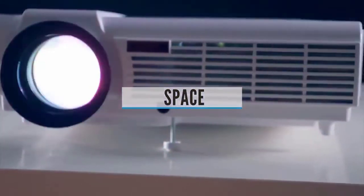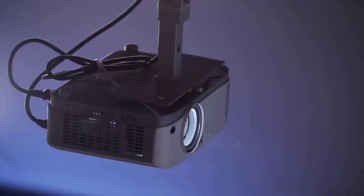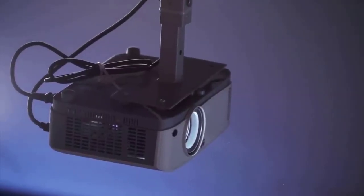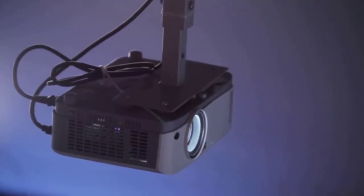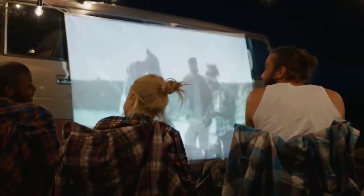Space: When selecting a short-throw projector, first figure out how much space you'll have between the projector itself and the screen. Standard short-throw devices require about 3 to 8 feet of space to produce a 100-inch or larger image, while UST projectors need anywhere from just a few inches to 3 to 4 feet.